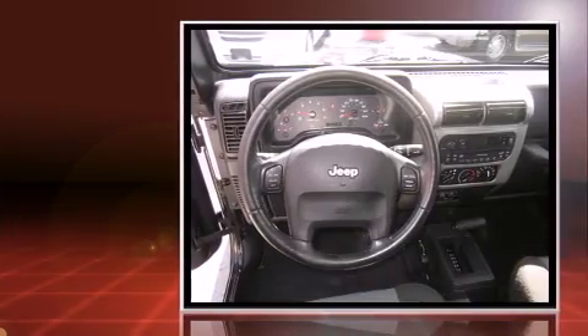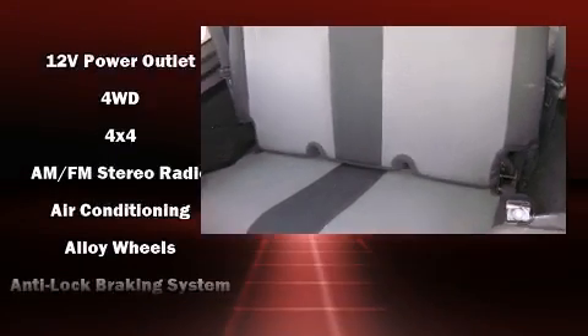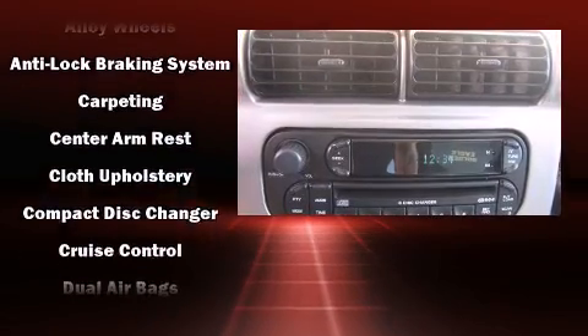Jeep infused the interior with top-shelf amenities such as front and rear cup holders, a tachometer, variably intermittent wipers, front fog lights, and more.